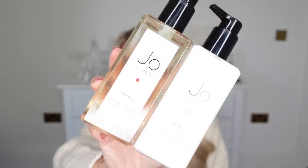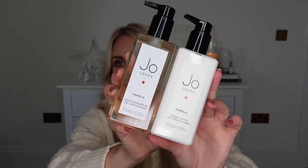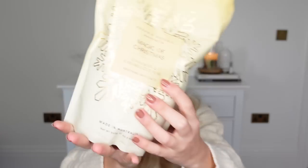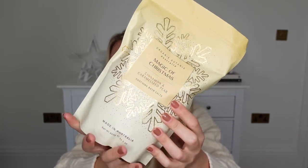A luxury hand set or body set is such a nice item to gift for the beauty lover. I have a couple here from Jo Loves — such a gorgeous brand. This one is in their classic scent of pomelo, a nice general one for all year round. If the person you're buying for is a bath lover, some nice luxury bath salts are a great idea. These ones are in a Christmassy scent of cinnamon and caramelised pear from HomeSense. They've got loads there, and the West Lab ones from Home Bargains are so affordable too — and a really nice bulky item to bulk out a stocking.